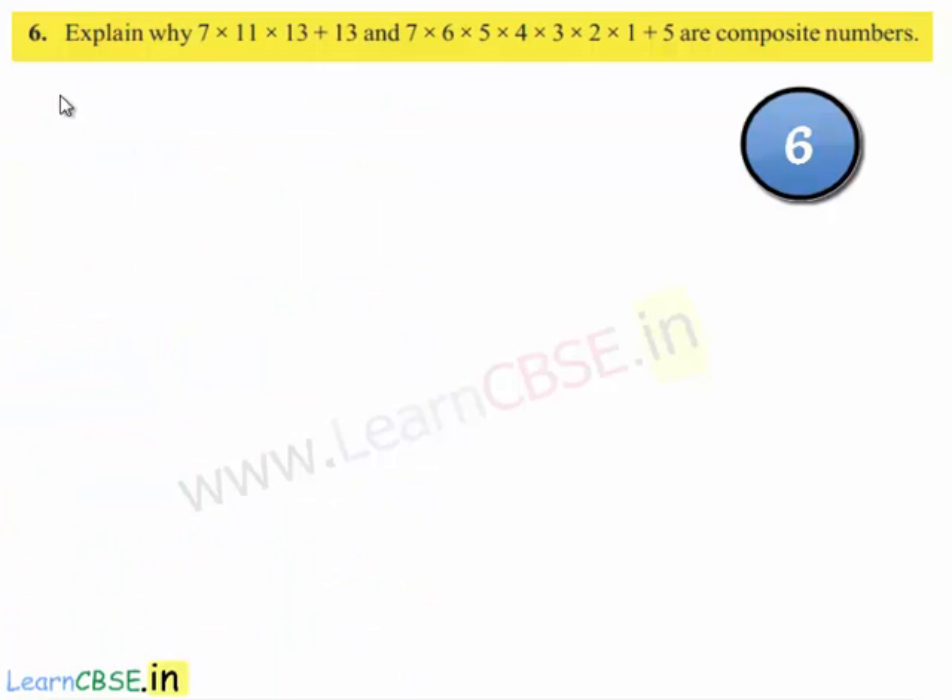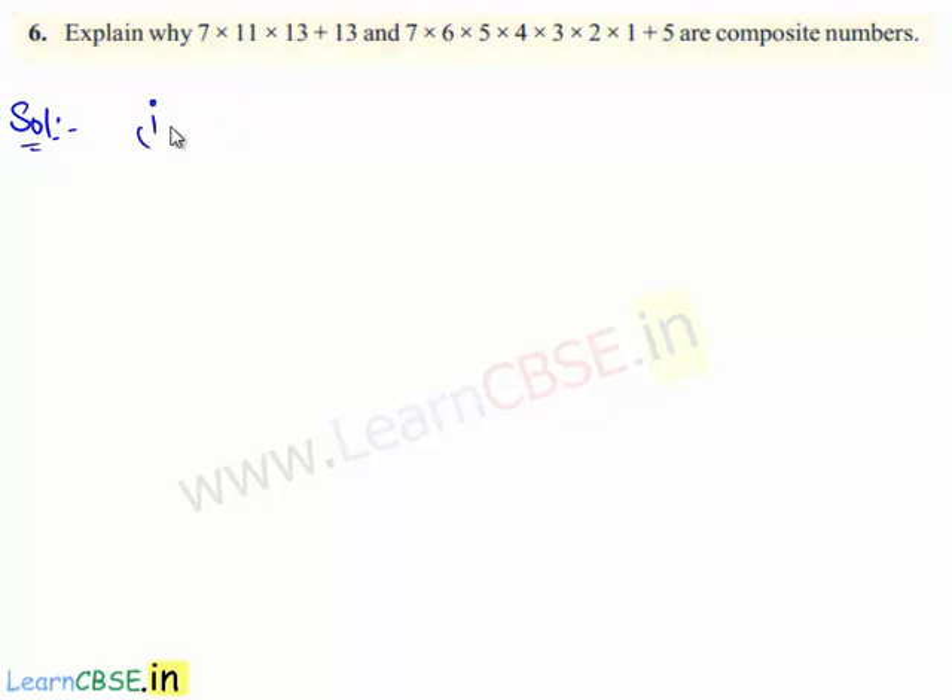Now, let us move on to the sixth question. The question is: explain why 7 times 11 times 13 plus 13, and 7 times 6 times 5 times 4 times 3 times 2 times 1 plus 5 are composite numbers. So let's move on to the solution. Let us take the first expression, that is 7 times 11 times 13 plus 13.